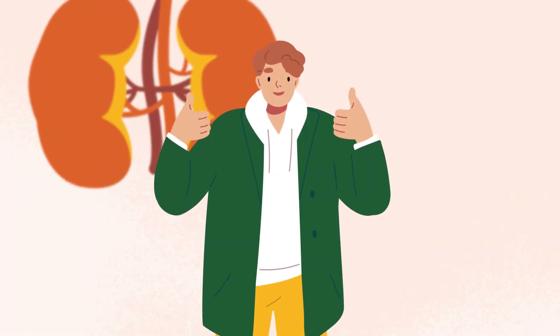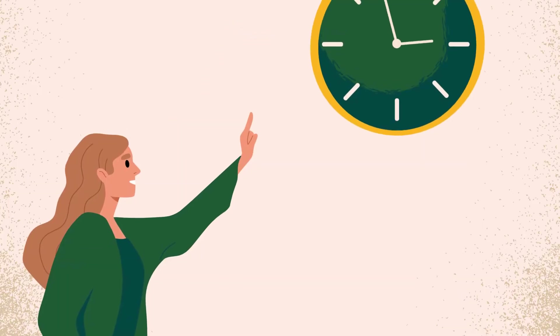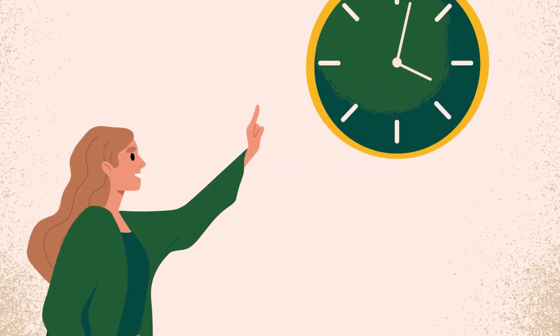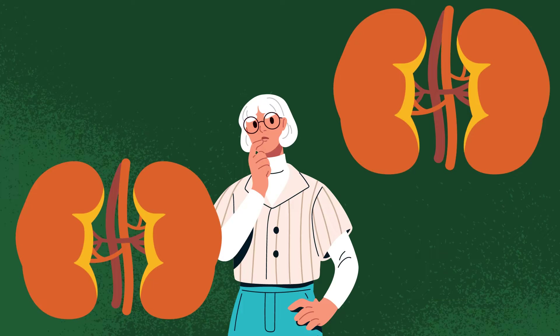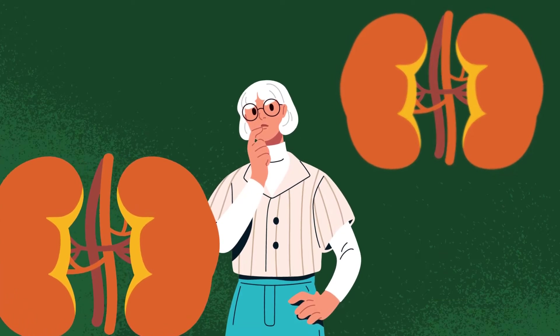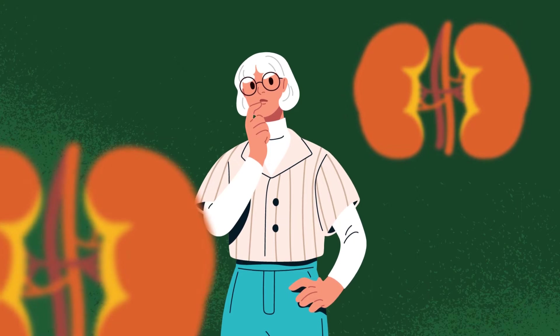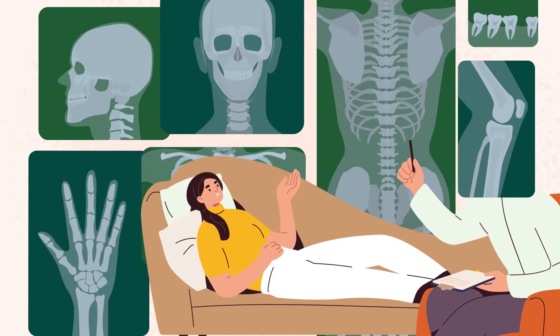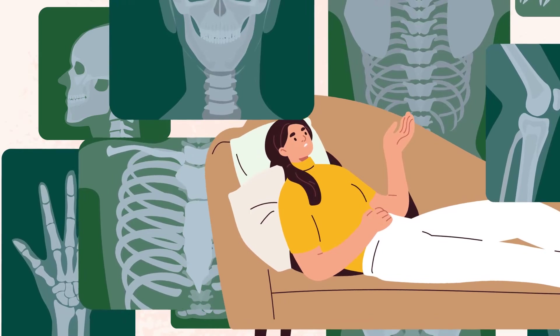Kidney transplants are considered the best treatment for chronic kidney disease. However, for some people this is not possible, or you may have to wait some time before receiving one. Also, a kidney transplant probably won't last forever, therefore you might need more than one.